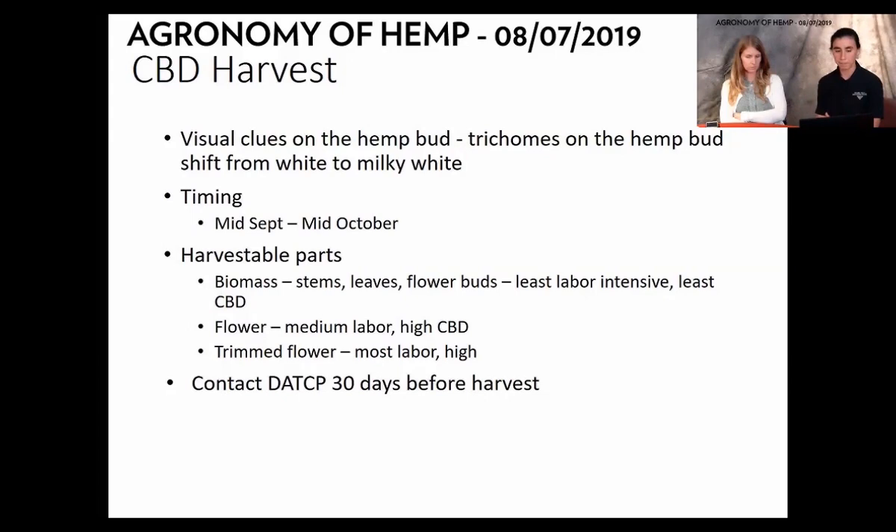Different parts of the plant can be harvested: the entire plant as biomass cut at the stalk, individual flowers leaving plants in the field, or trimmed flower — either field-trimming or removing branches and flowers. Importantly, you need to contact DATCAP 30 days before you're harvesting so they can come out and test your plants.